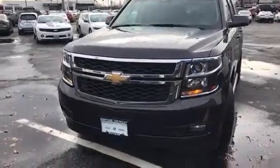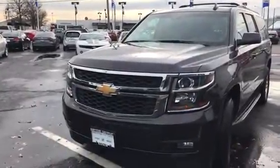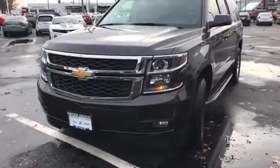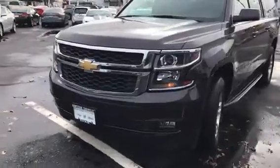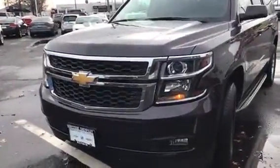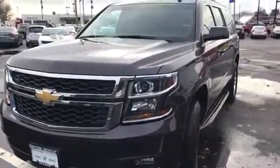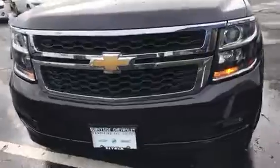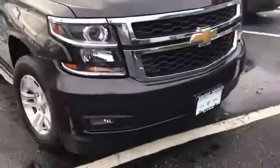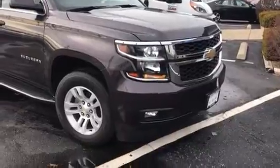Good afternoon, this is Jason. It's an Inside Chevy. I just want to do a quick walk around for you on the Suburban you had acquired and I spoke to you about this morning. I did just run through the car wash, so it does have some water still on it, but I wanted to kind of clean it up a little bit. Our weather is in beautiful Cleveland, Ohio, but overall it is in absolutely excellent condition.